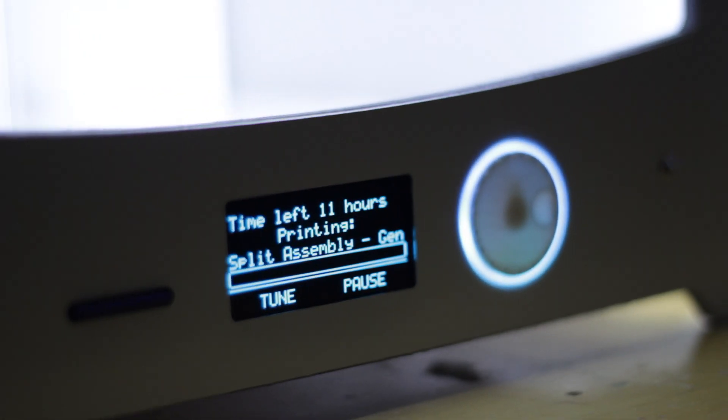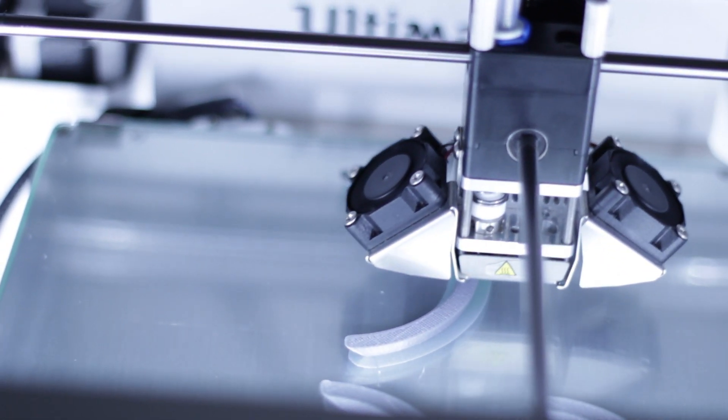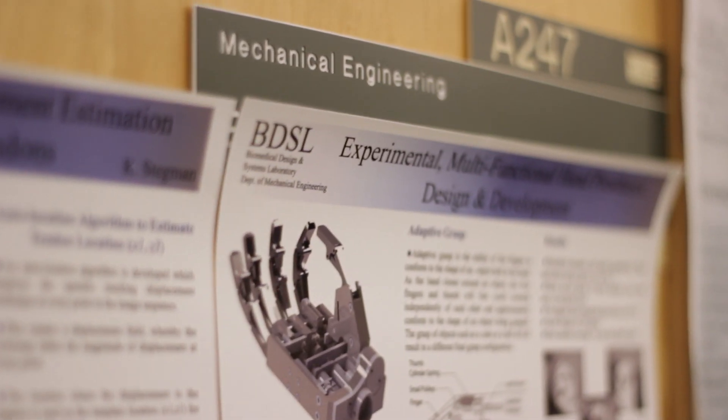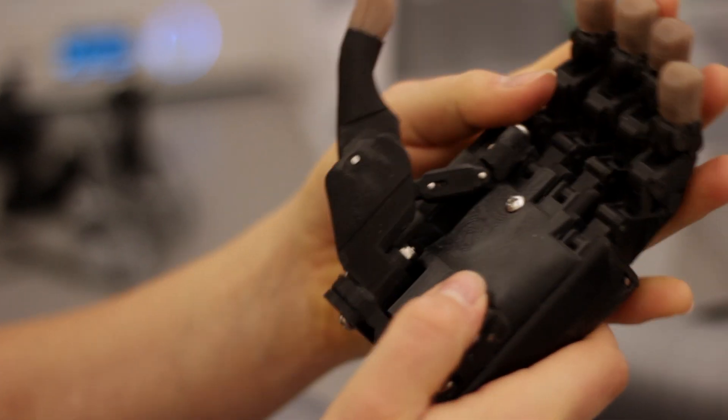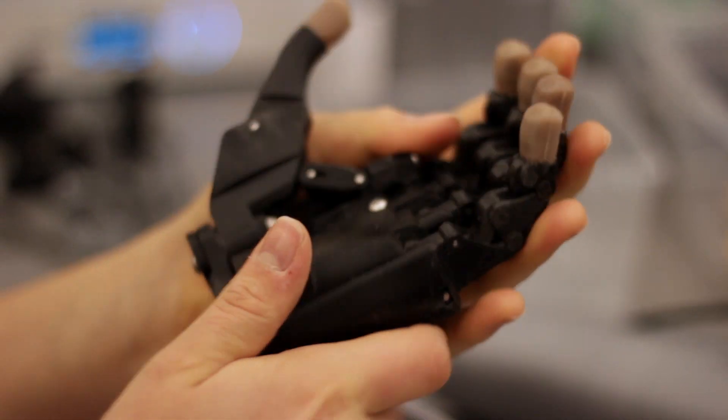We're doing cutting edge technology — 3D scanning, 3D modeling in different softwares. If you want to design, if you want to model, we're willing to give you that opportunity to expand your skill set.